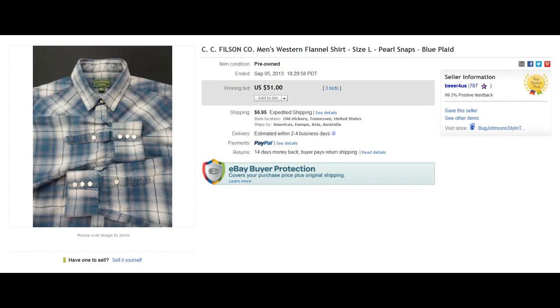Here we have a brand I've never found, but keep your eye out for it — hopefully I will find it, and maybe you guys will too. Nice vintage brand: CC Filson Company. Really nice Western flannel, size large, nice plaid shirt, $51. Check the completed listings for this brand with different styles and types.